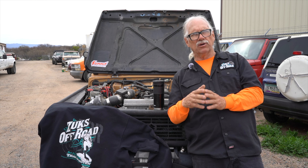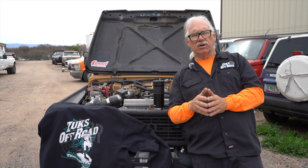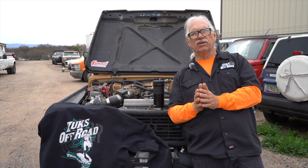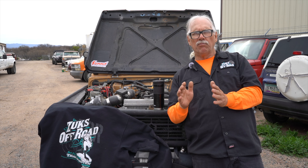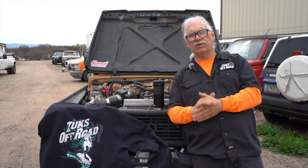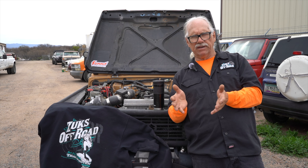A lot of those engines come from Geo Trackers and Suzuki Sidekicks. By buying an adapter plate from a company out of Southern California — which you can find on my website — you can mate the 1.6 to the 1.3 Samurai transmission. There are many different ways of mounting the engines, but I personally like the mounting kit from that same Southern California company.